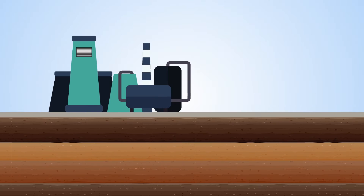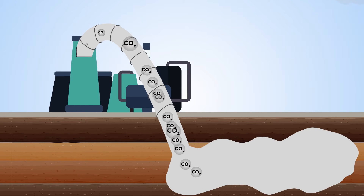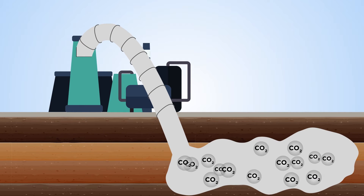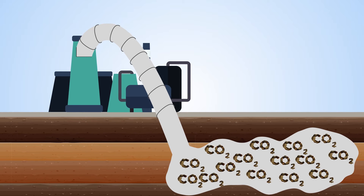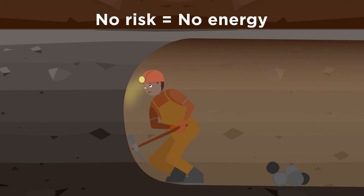Thanks to technological developments, subsurface rocks can also store carbon dioxide from energy production, preventing it from going into the atmosphere. But digging deep into the planet is hard work, not to mention dangerous. But without taking the risk, we have no energy.